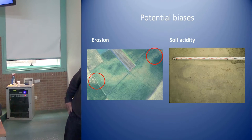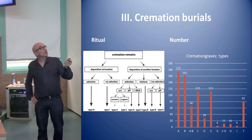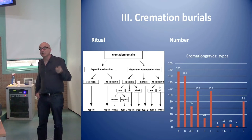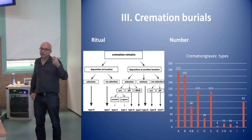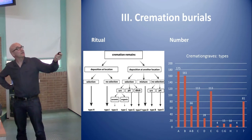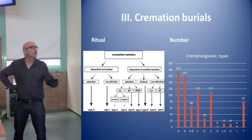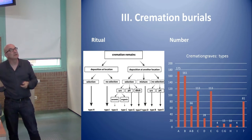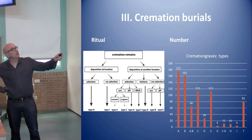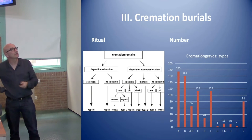But we know from old excavations and from information in the Netherlands that inhumations exist. For cremations, we follow a typology because the deposition of cremated remains is the final phase of the whole funeral ritual. After cremation, people make choices — even in the same cemetery — such as leaving remains at the pyre location, putting a barrow on top, and sometimes selecting bone. The most typical for the early Iron Age are small barrows.